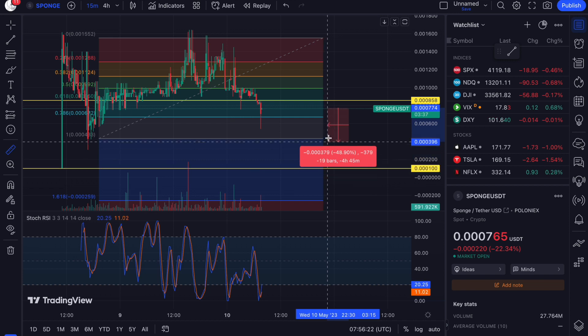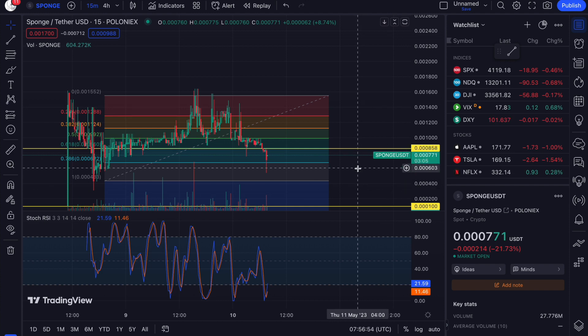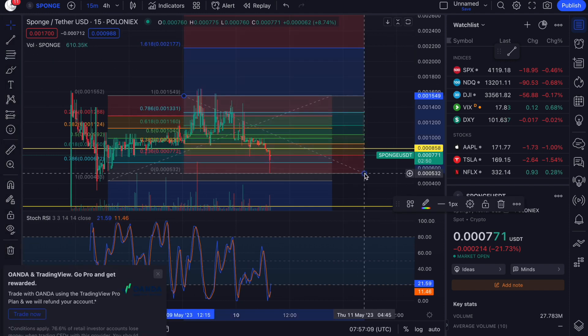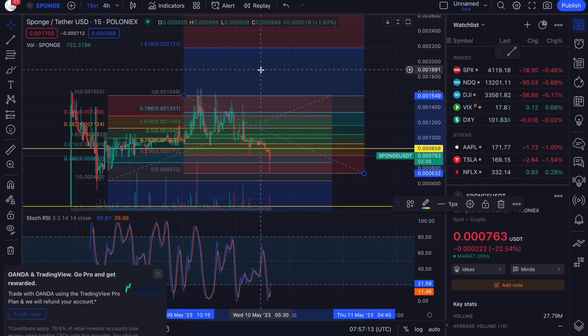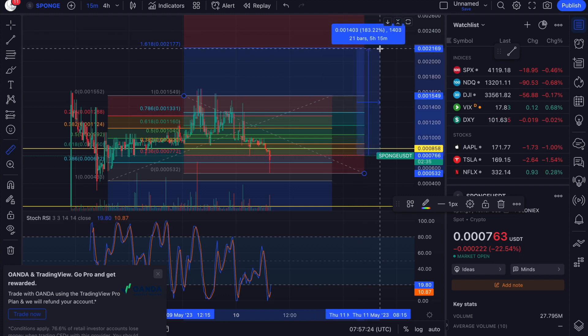Now let's say we do find the bottom at this wick — the upside targets would be the 2177 level, and that could be extreme gains if the meme space takes off again. That would mean another 183% pump.